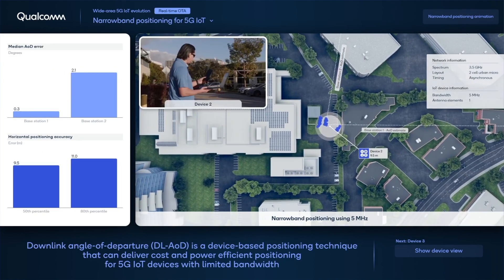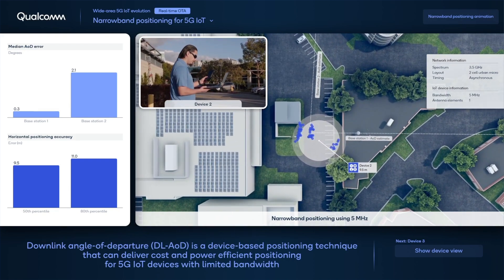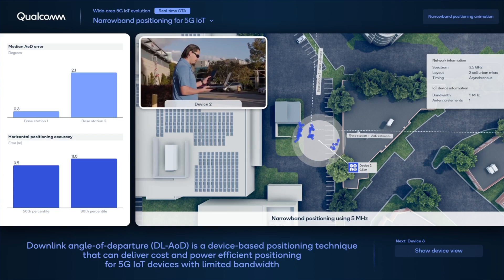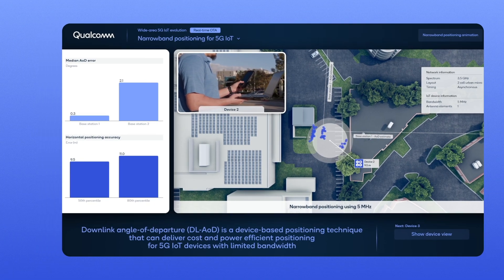Let's click into one of the devices. Here we can see more positioning information of the system, including the positioning estimates of the device, and the median and 80th percentile errors are also shown on the left panel of the GUI. In conclusion, Multi-Cell Downlink AOD is a positioning solution that can deliver cost-efficient, low-power and wide-area positioning for a large number of narrowband 5G devices.